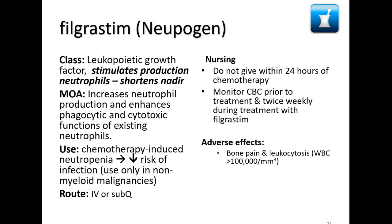Neupogen should not be used in people with myeloid malignancies because it's thought it can actually stimulate the growth of that myeloid cell line — which is why some patients on chemotherapy are not taking this medication. You also don't want to give it within 24 hours of chemotherapy; let the chemo do its thing and begin to wear off before we start trying to boost neutrophil counts.